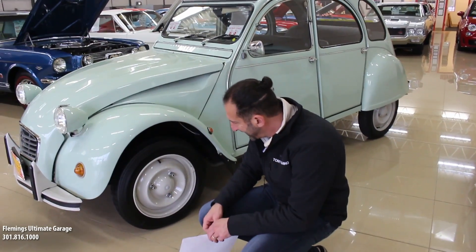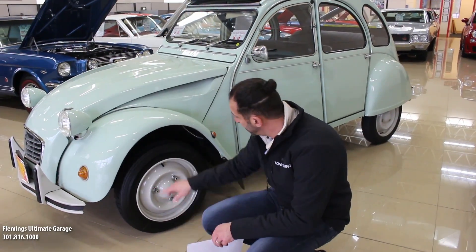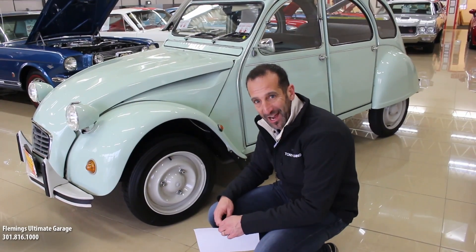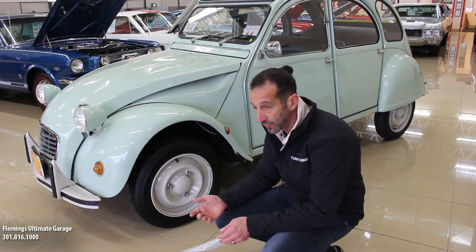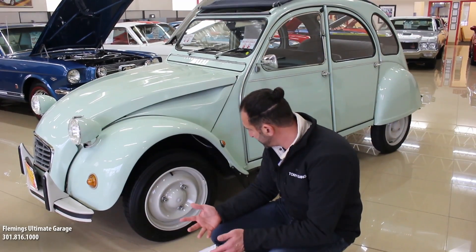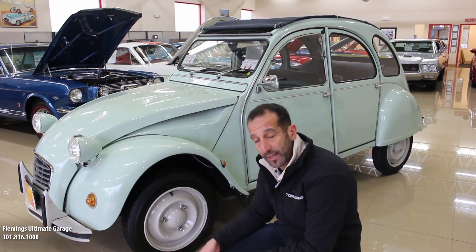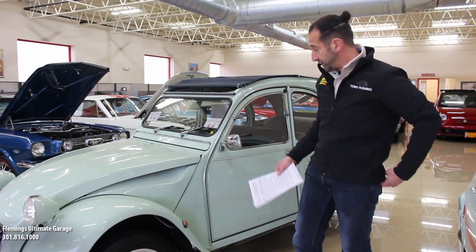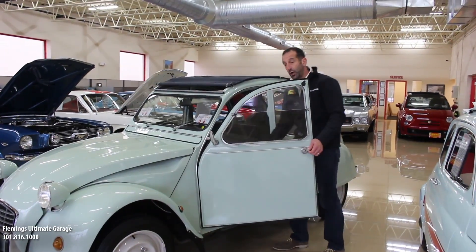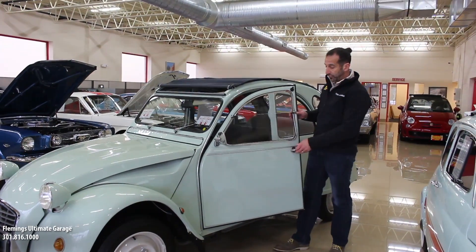Look at that — they had radials in '83. These are period-correct 1983 reproductions of the original radial tires. This set of tires right here is probably $1,200 just for four tires. So when you think about restoration, that's the way it is. These cars started out really as farm cars, meaning they had to be able to traverse over rough roads and things like that.